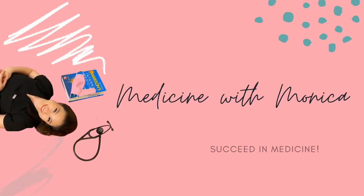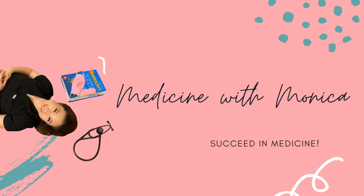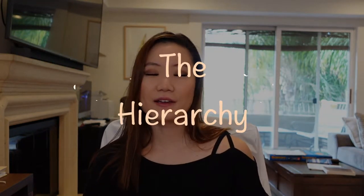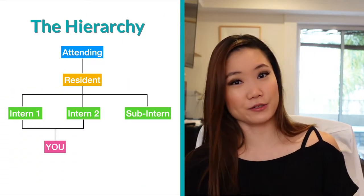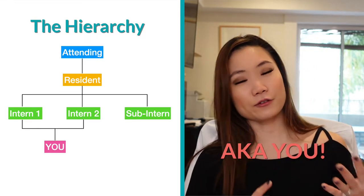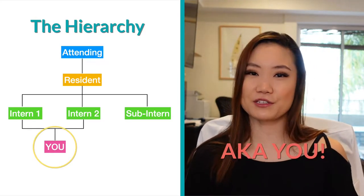I'm going to tell you exactly what to expect on the first day of your internal medicine clerkship. First, let's see where you fall in the hierarchy of the team. You have the attending, then the resident, then the intern or interns, then the sub-intern, and then the second or third year medical student depending on which school you go to. Well, you got to start somewhere.